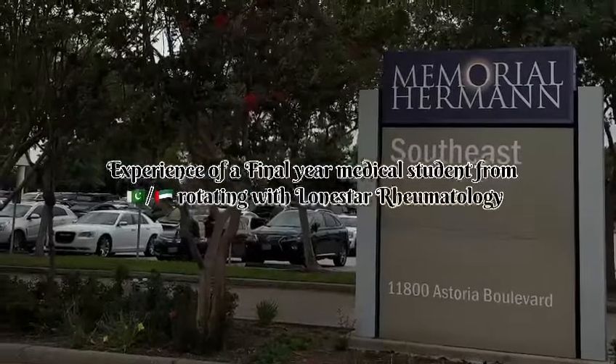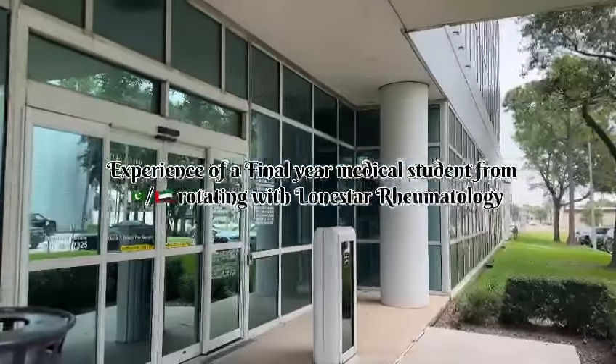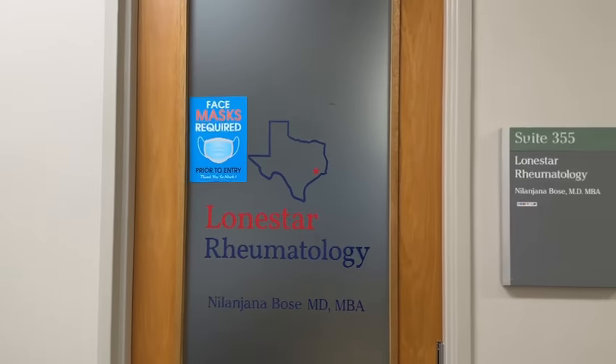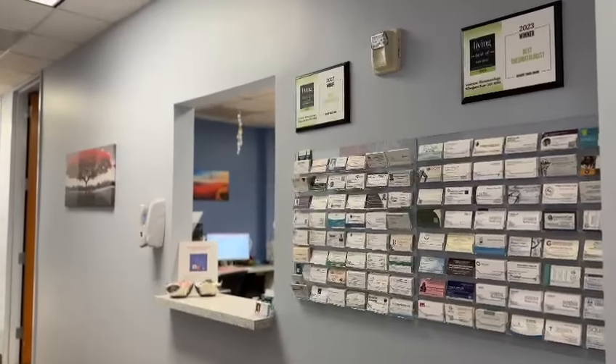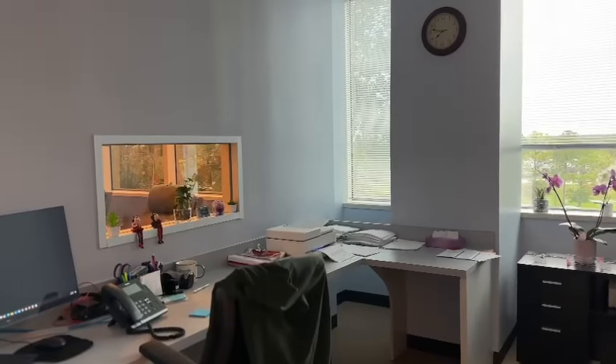Hi everyone, this is Rimsha, a final year medical student from Pakistan who is currently doing her hands-on elective program at Lonister Rheumatology. Today I'm going to talk about my experience, opportunities, and the patient exposure I got during my rotation.